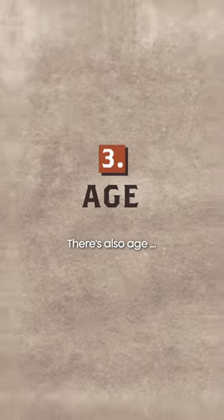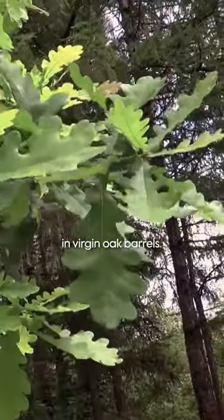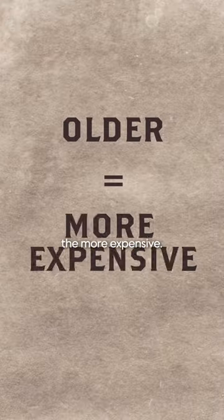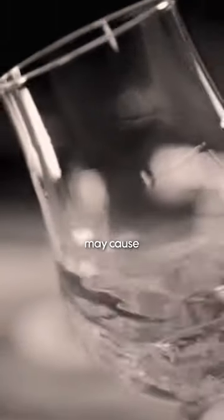There's also age. Bourbon has to be matured for at least two years, but you'll find whiskeys that have spent decades in virgin oak barrels. The older, the more expensive, but funnily enough, aging bourbon for too long may cause it to lose flavor.